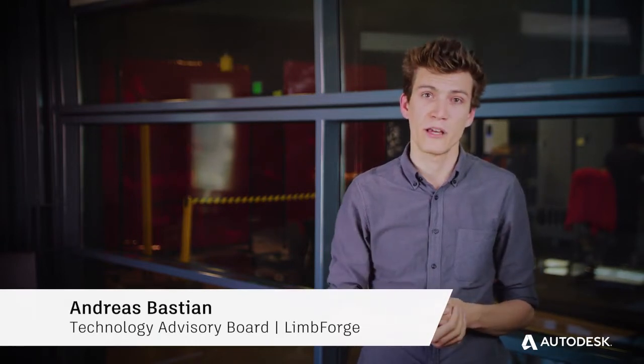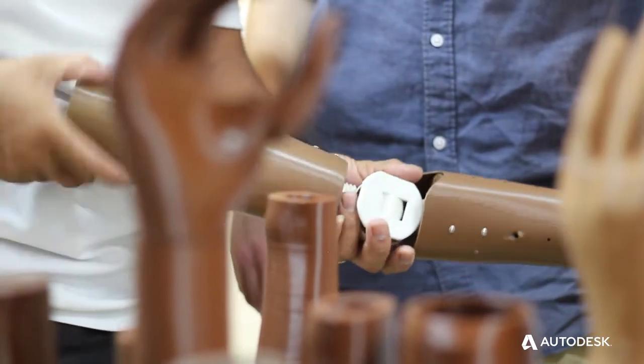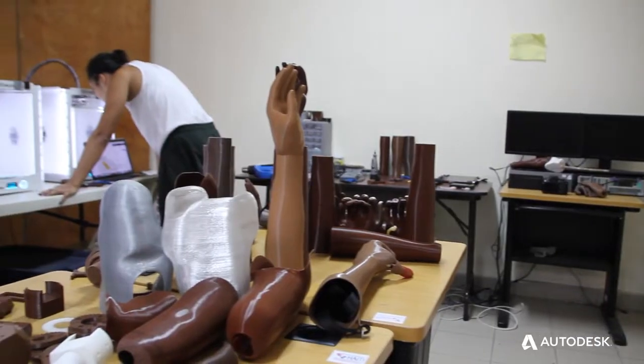Limb Forge is a small nonprofit that leverages advanced design and manufacturing technologies to make prosthetics faster, cheaper, and easier in remote areas.